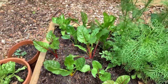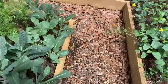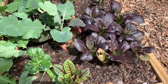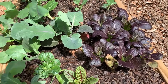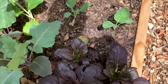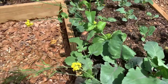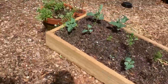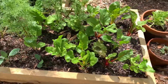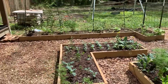These chards are looking good. These purple bok choy are ready to harvest — some of them are starting to send up a little flower spike. I pulled that one out already. But these bok choys are ready. These chards are looking really nice. That's everything on this side of the garden.